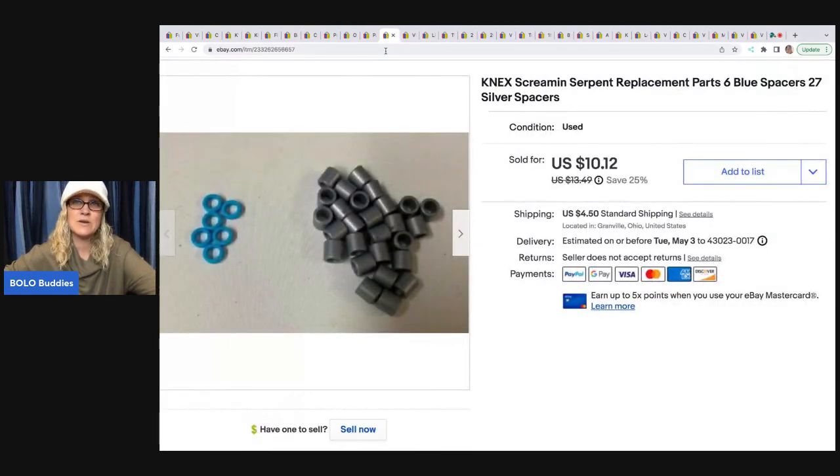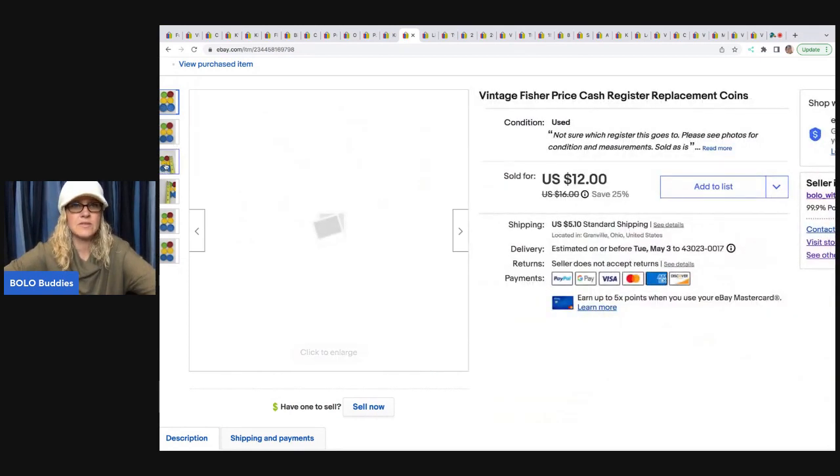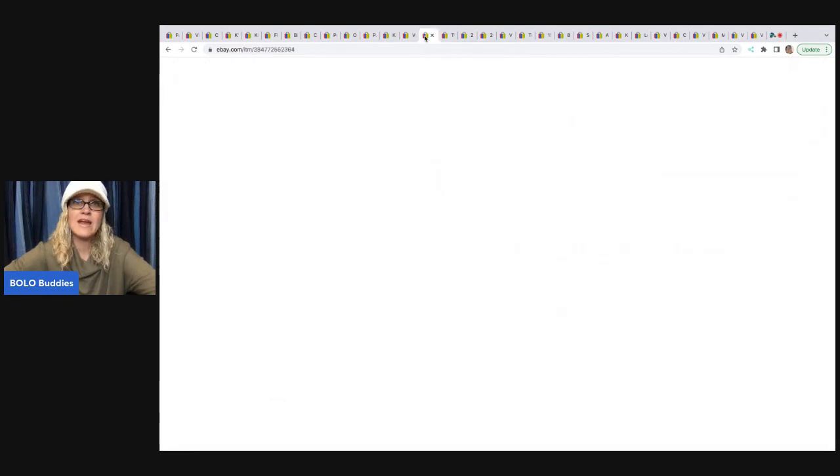The next items are more of the K'nex Screaming Serpent spacers — you saw these earlier, so these were from two separate sets. These are going to be long tail, so expect to sit on them a while. These coins came out of a mystery box and sold pretty quickly — they are for the Fisher Price cash register. There are different sizes, so make sure you note that because these got returned once because they weren't the right size. I sold this for $12 plus shipping. The buyer was all in for $18.04.